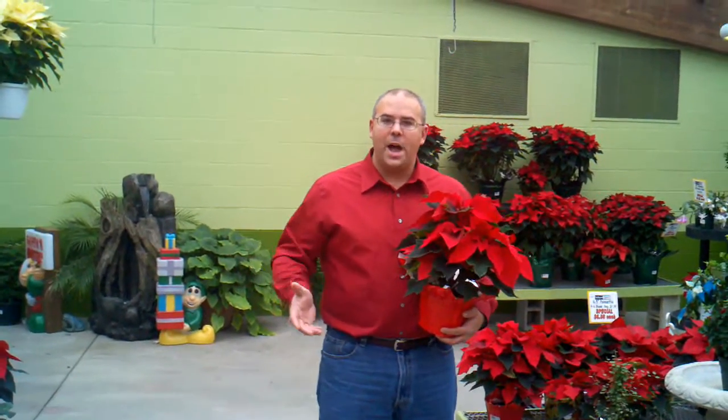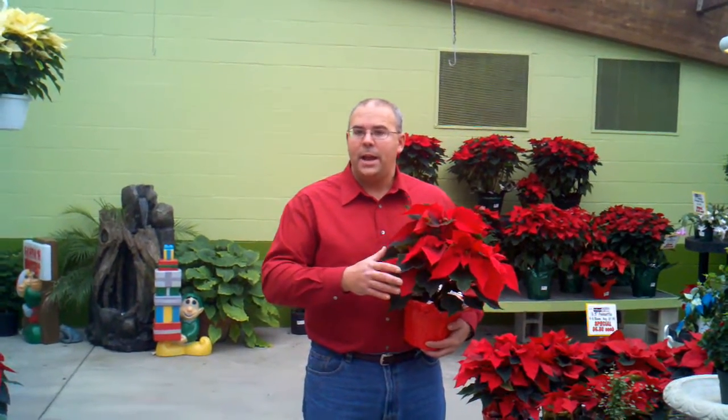Hi, John DeHaven here talking about poinsettias. Come on out here to DeHaven's right now — we have a beautiful selection of poinsettias. We carry all different sizes. In fact, this one right here is on sale right now for $6.88. It's a 4-6 inch poinsettia.